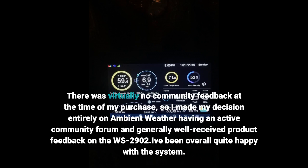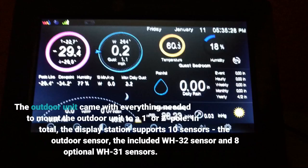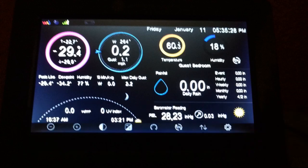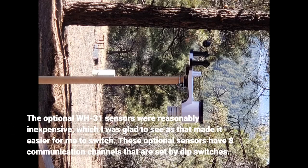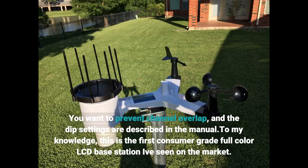I've been overall quite happy with the system. Installation was pretty straightforward and the documentation provided is fairly thorough — far better than my previous station. The outdoor unit came with everything needed to mount to a 1-inch or 2-inch pole. In total, the display station supports 10 sensors: the outdoor sensor, the included WH32 sensor, and 8 optional WH31 sensors. The optional WH31 sensors were reasonably inexpensive, which made it easier to switch. These optional sensors have 8 communication channels set by DIP switches, and you want to prevent channel overlap — the DIP settings are described in the manual.